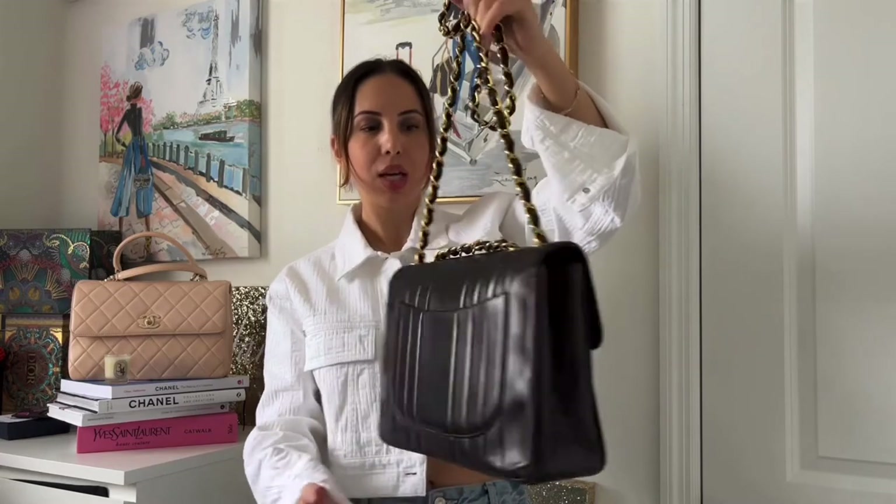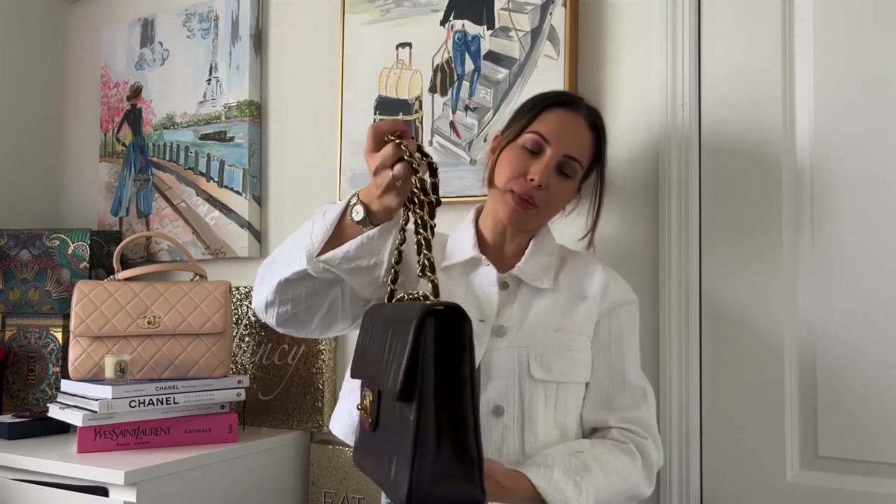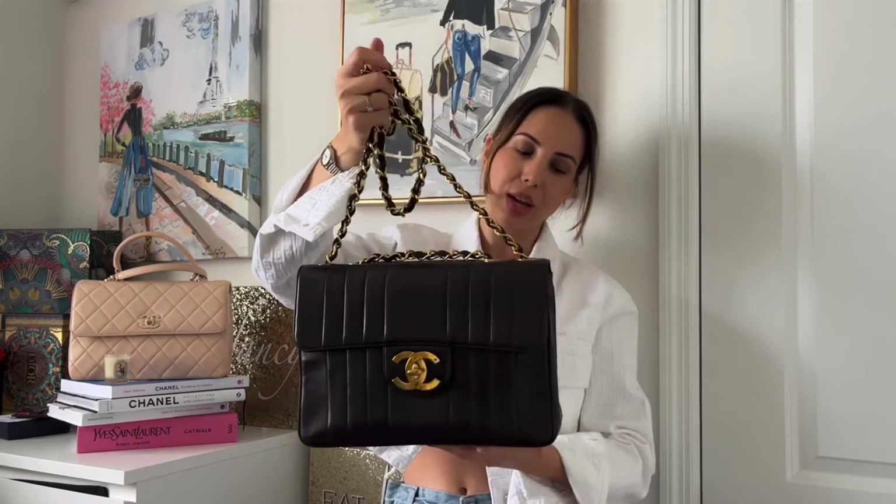I'm probably the champion of the world at making messes. Anyway, going back to this — Chanel stopped making 24k gold plated hardware in 2008. All bags produced after 2008 don't have gold plated hardware. This is one of the gems made before 2008, so it has genuine gold plated hardware.